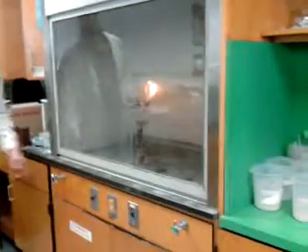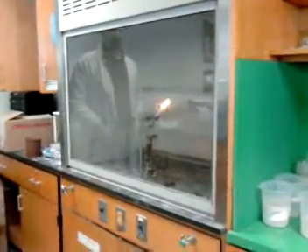It doesn't quite explode. Now, why is that fire burning at the top? Oxygen burns. And it continues to go — it'll burn off that oxygen.